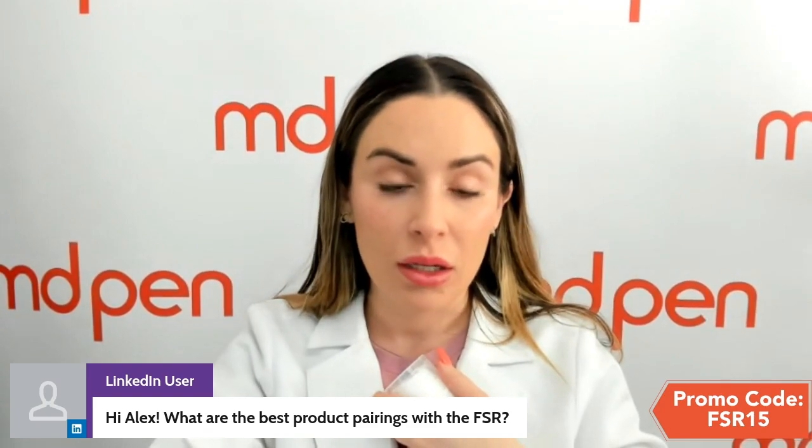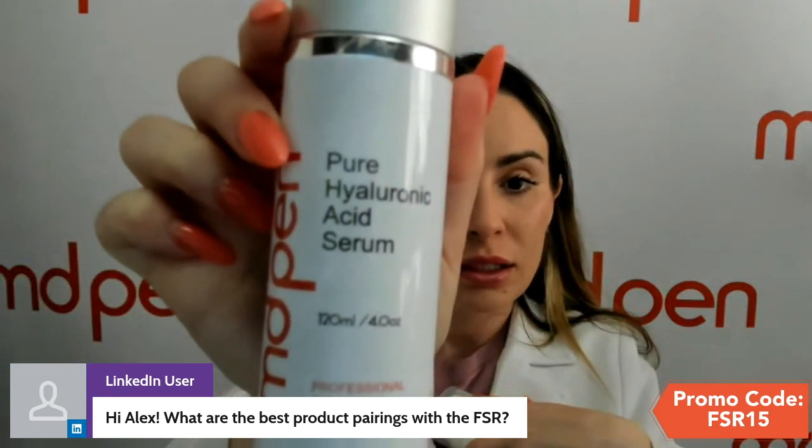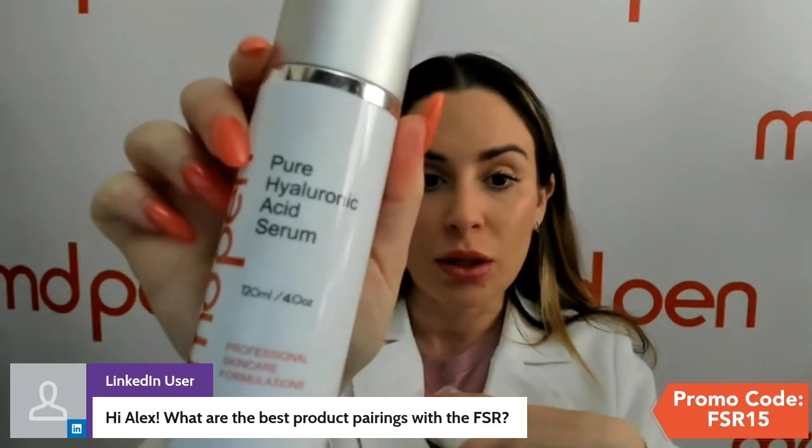For product pairing: the growth factor gel is used in-office, and can also be used as your recovery product — something you can start using immediately. If you're sensitive or concerned about reactions, you cannot go wrong with our pure hyaluronic acid serum. This has five ingredients and is a safe choice for sensitive or allergy-prone skin. It comes in a one-ounce size on the website or a large professional size.